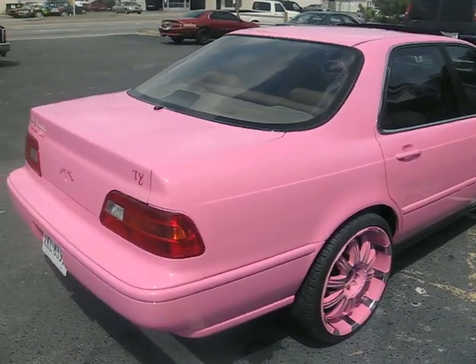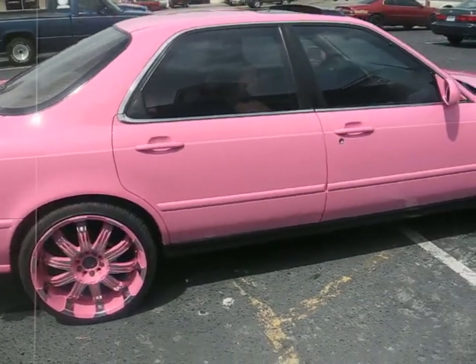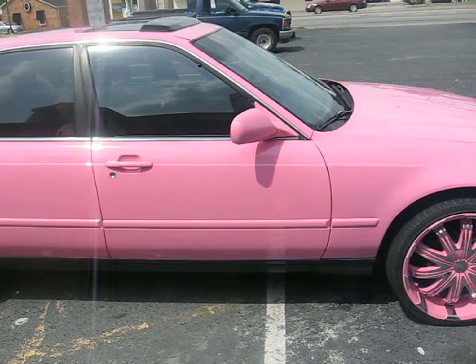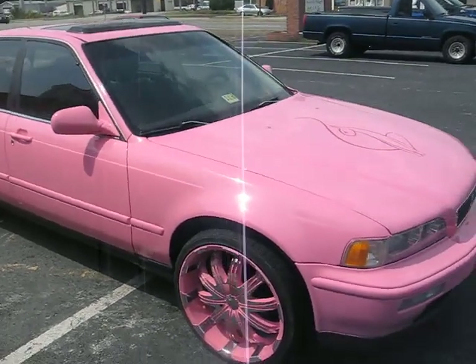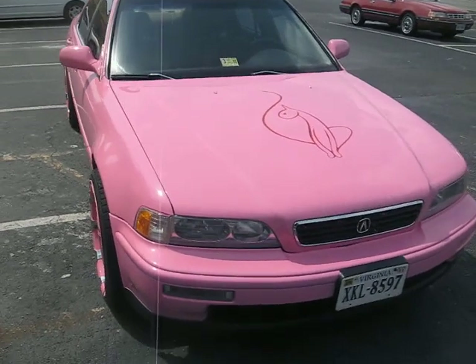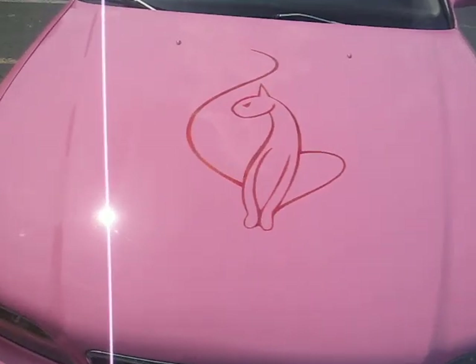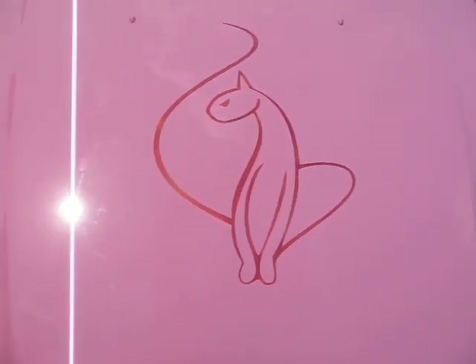So we took all the other Acura emblems off. This one is just straight pink, no ice. It's got the baby fat symbol on the hood, outlined with red candy, House of Color.